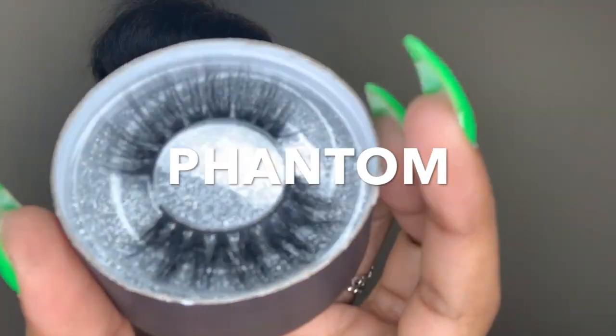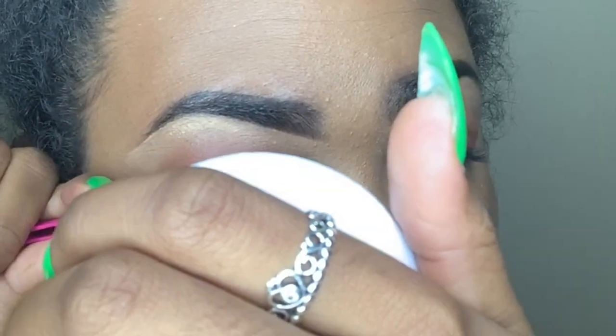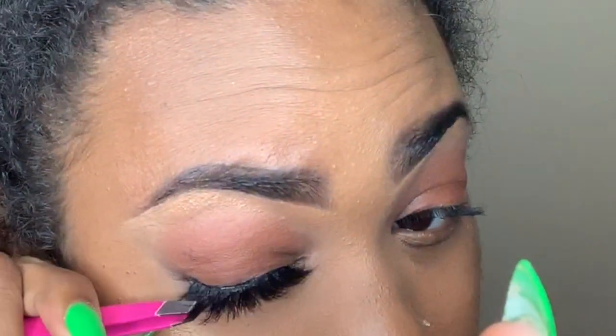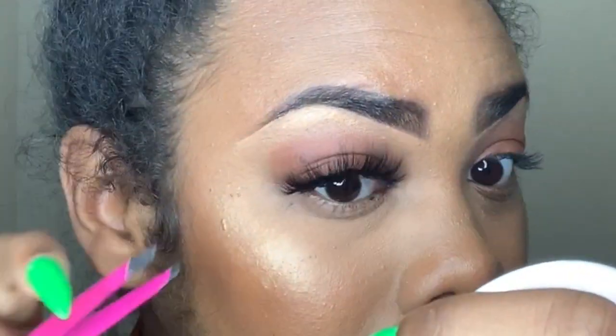Eclipse is a very natural look — those are delicious! I'm so excited to try these on. I think I'm going to be wearing Phantom because y'all know I'm a little extra sometimes. Let's get to it!